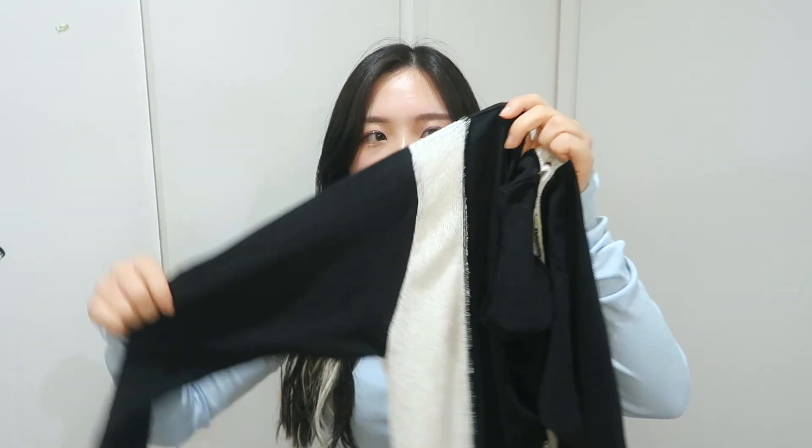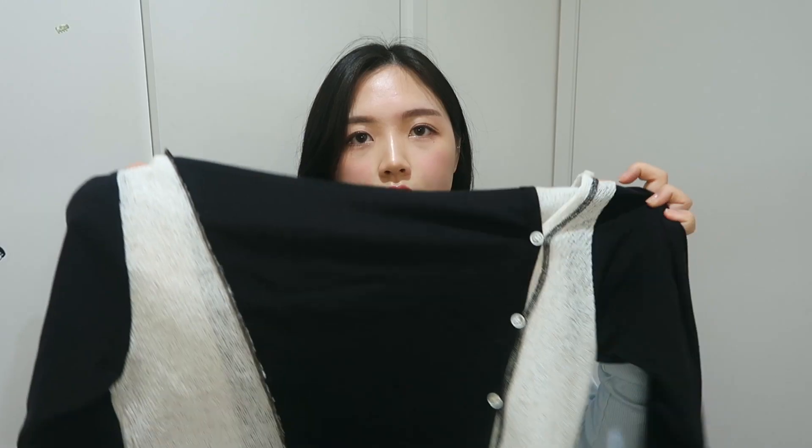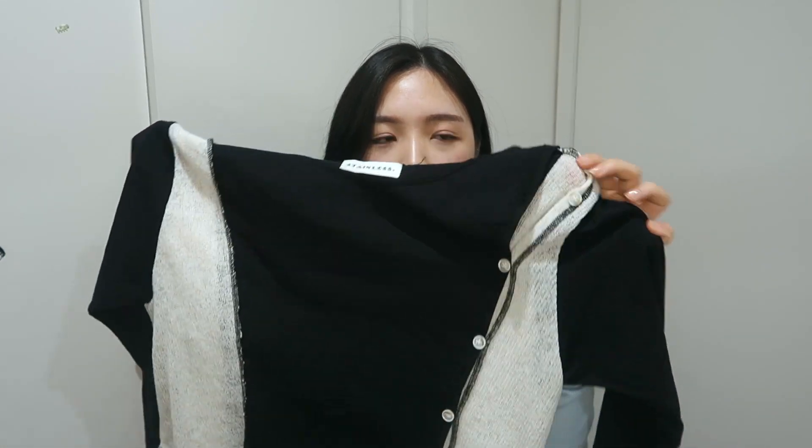It's a long-sleeve top with a round neck, featuring a style I've never tried before but is trending right now. It has what I saw described as an oblique design — irregular where the sleeves connect to the shoulders. The black part is cotton and the other part is a breathable knit material, which is good for summer so it won't be too hot. I really like the buttons on the left side — you can unbutton it for a nice bit of skin-showing.